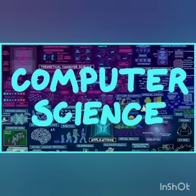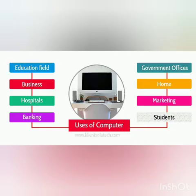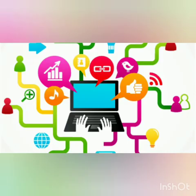Last week we have seen what we can do on a computer. Today we are going to see how computers are helpful in various fields of life. You must have seen computers at many places. They are used in almost all fields of life.